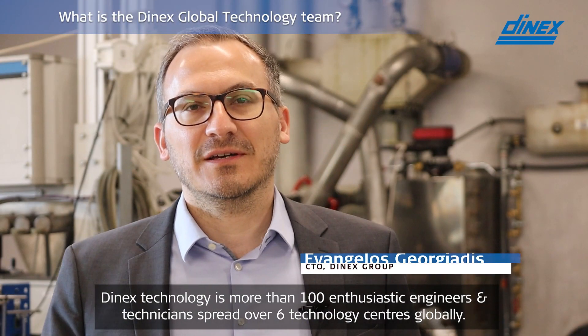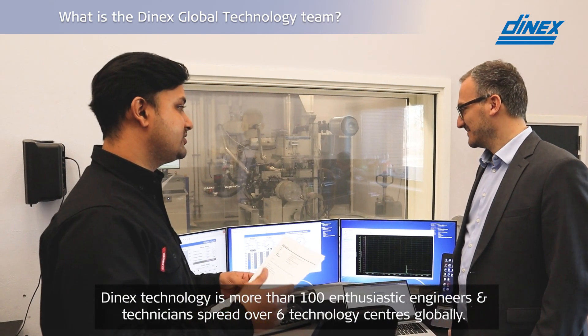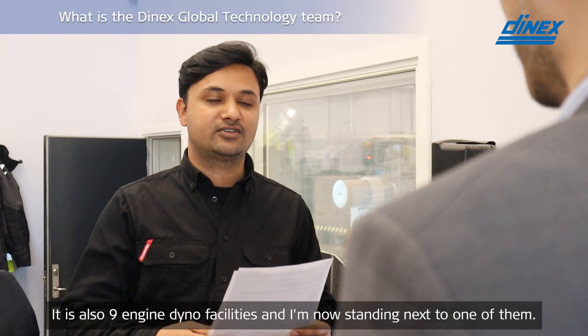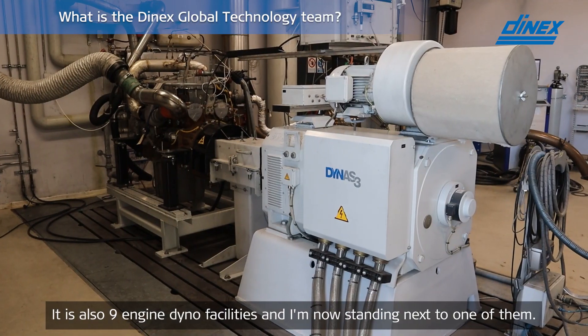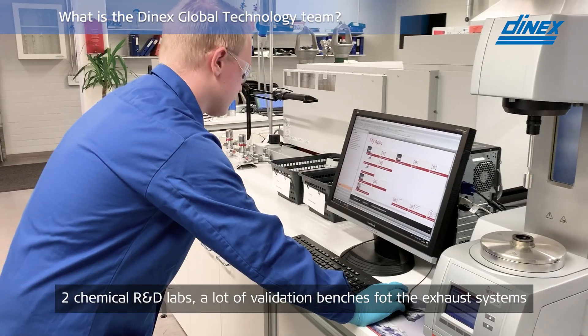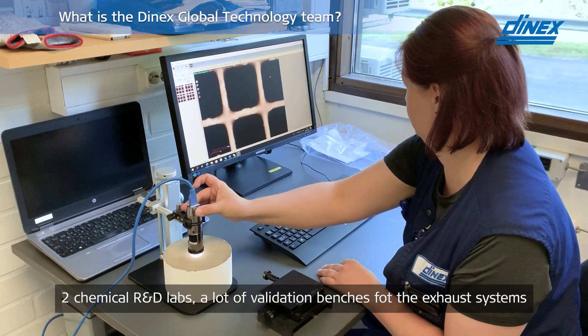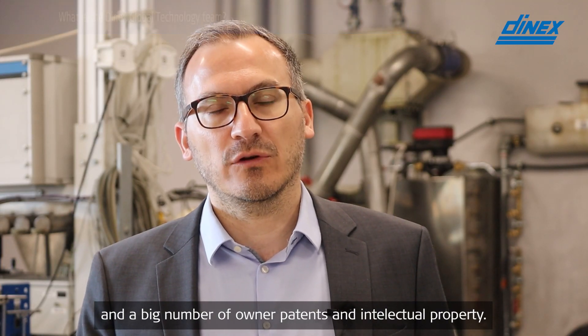DNEX Technologies is more than 100 enthusiastic engineers and technicians spread over six technology centers globally. It is also nine engine dyno facilities — and I am now standing next to one of them — two chemical R&D labs, a lot of validation benches for the exhaust systems, and a big number of own patents and intellectual property.